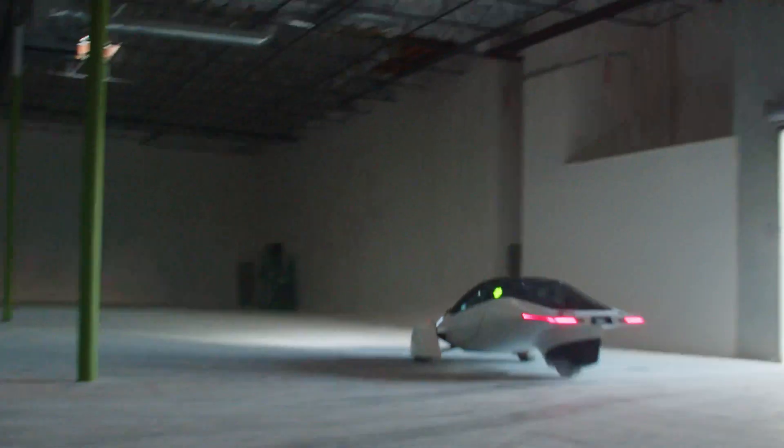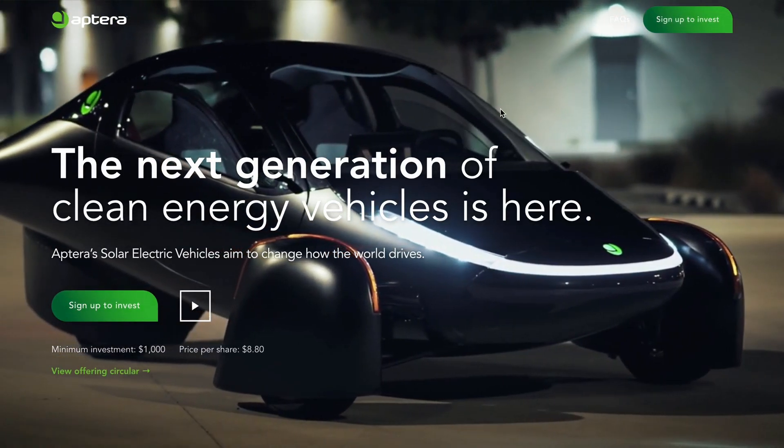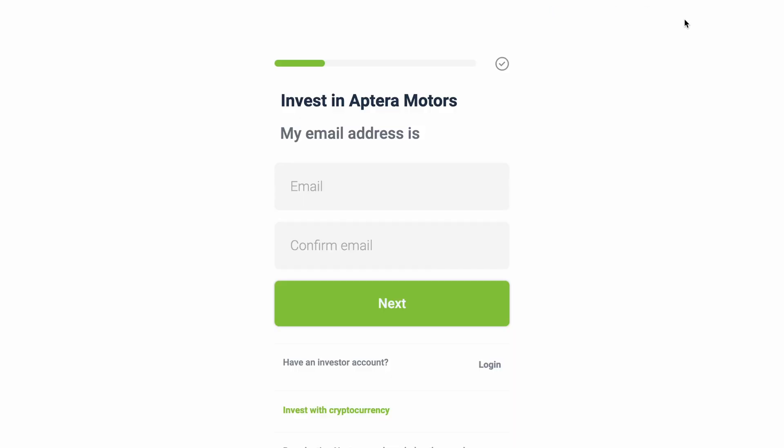We've had some amazing progress with our investment round. We have over 8,000 investors now, and we are so humbled by everyone's support. This round will close on December 31st at midnight, so it's your last chance to take an opportunity to invest in the future of solar transportation.